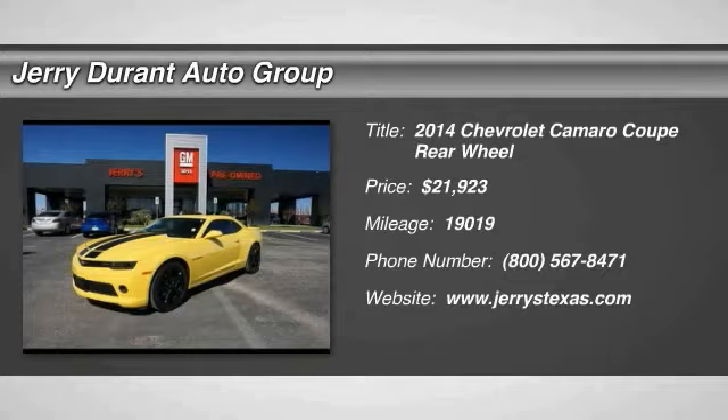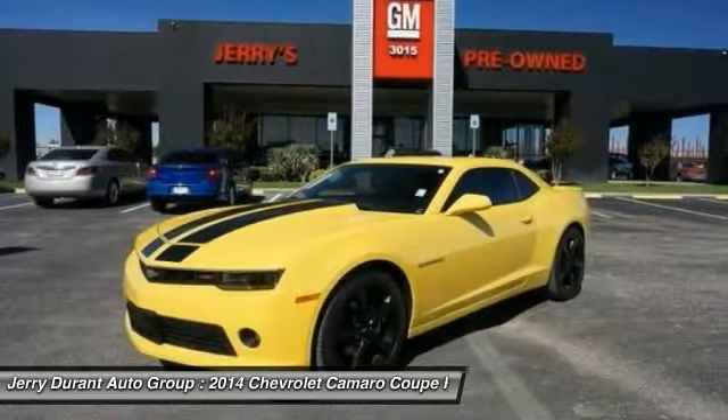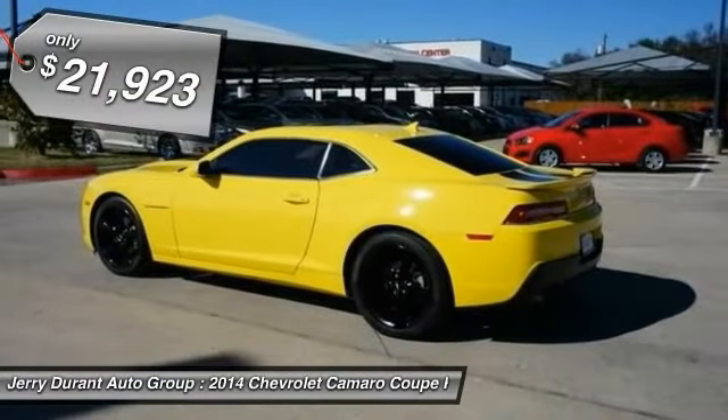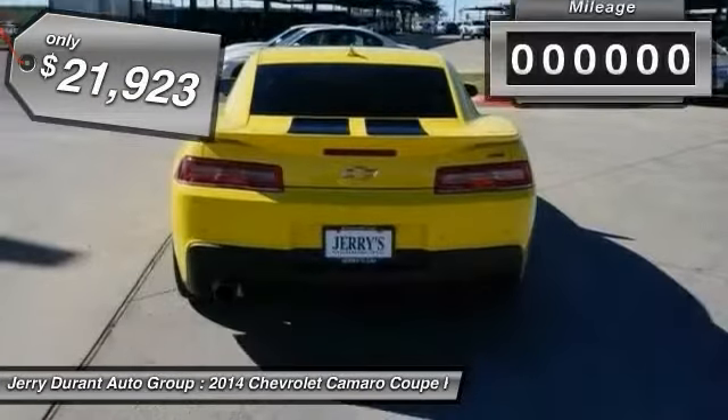The 2014 Camaro was developed to be 21st century on every level, from its awe-inspiring design, to its outstanding performance, to its impressive efficiency. And is priced below $25,000.